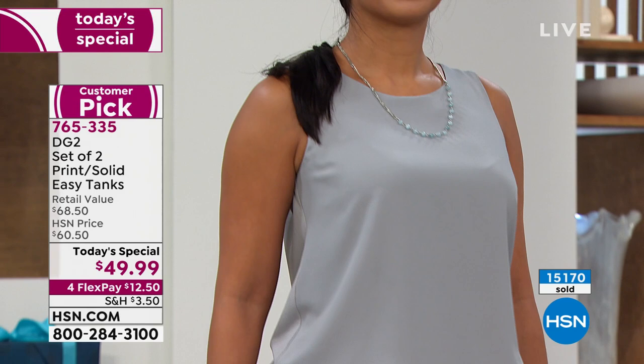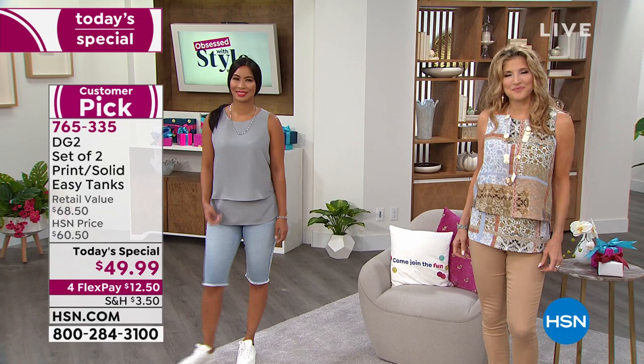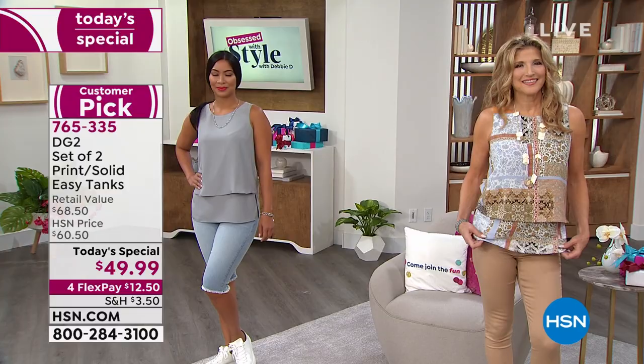Diane and the folks at DG2 give us the item and we wear it the way that's most comfortable for that moment, for that day, for that occasion. You can see the way it's designed — it's going to be perfect across the board. I am so glad we have it as a two-pack as a today's special — not one at a time, but you're getting two at a time.